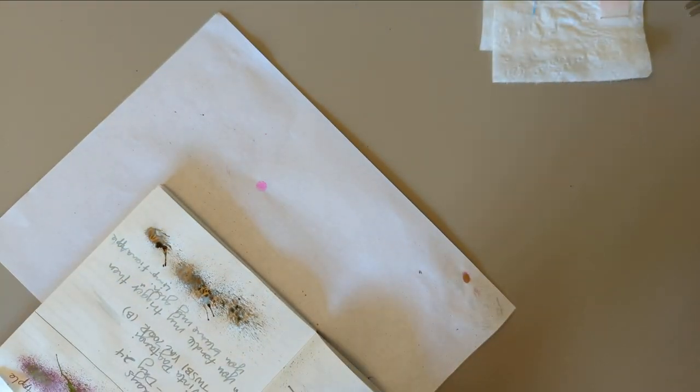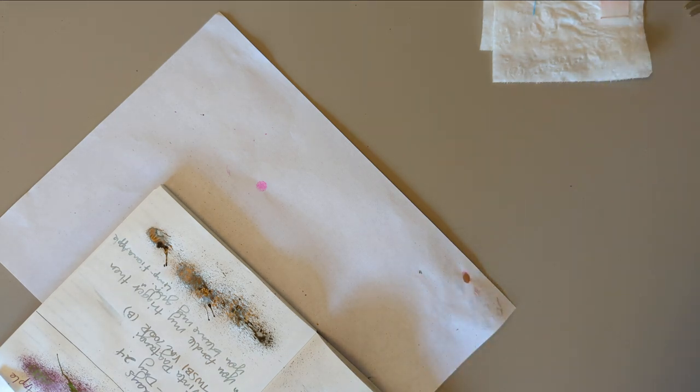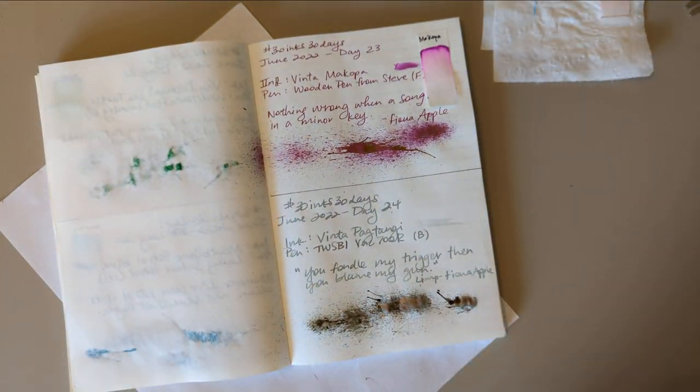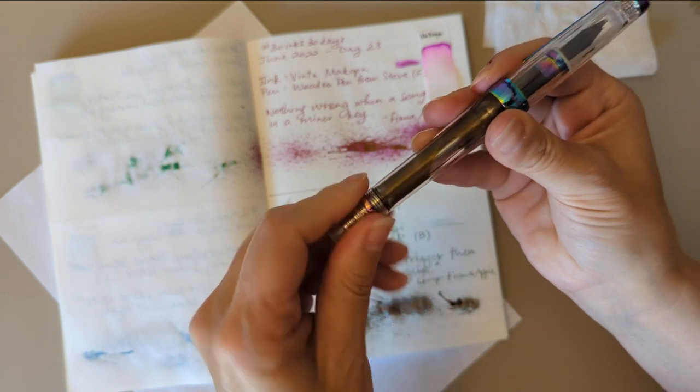I'm gonna do splats from this direction. Well, not much happened — that's fine, that's fine, we can be done. All right, so day 24, Vinta Petangi in our Vac 700r Iris. I'm gonna close this up for now.